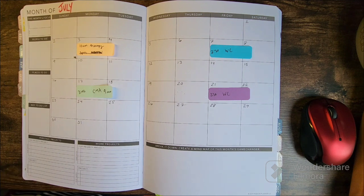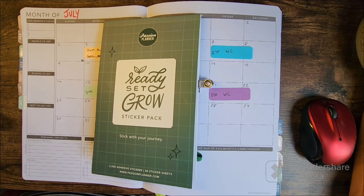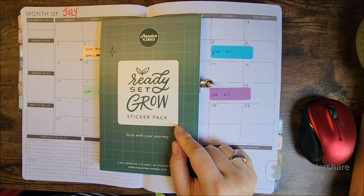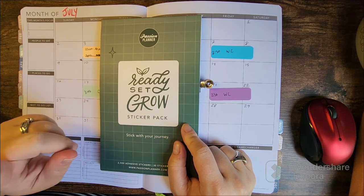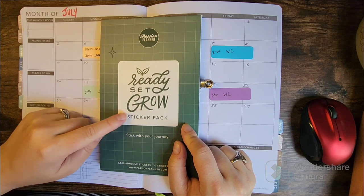Today I am so excited to share that I am using stickers out of a new sticker book. This is new to me, although not new to the company. It's the Ready, Set, Grow sticker pack. I thought it had more nature-type stickers in it, but really these are the most functional stickers that Passion Planner has.